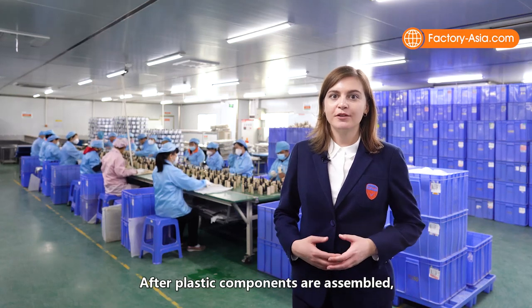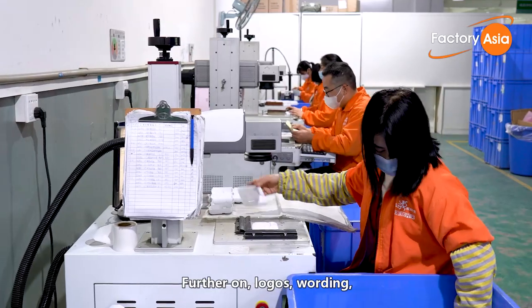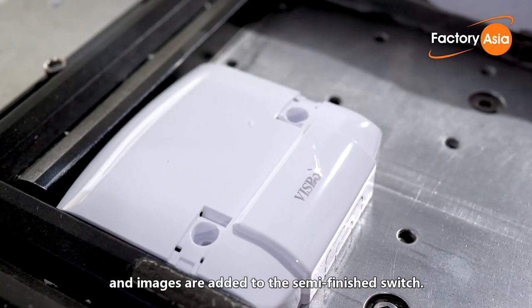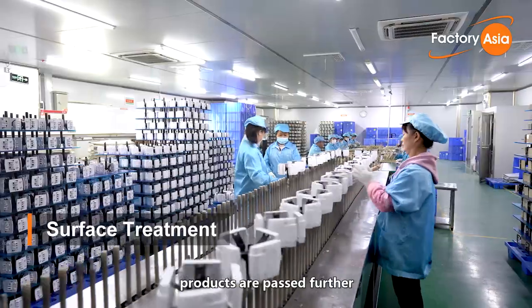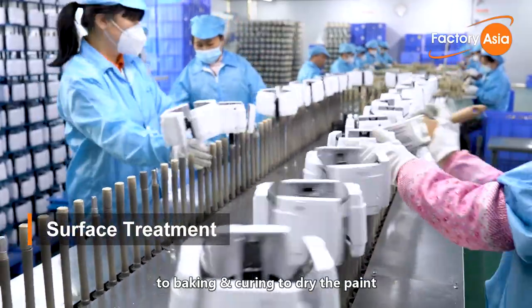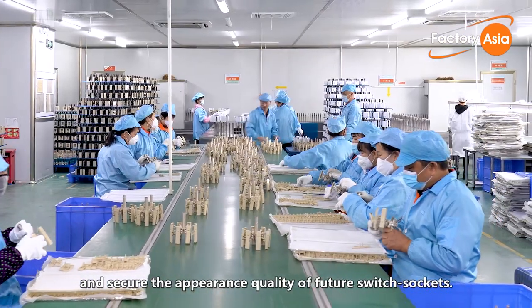After plastic components are assembled, they are brought to the surface treatment workshop to be painted. Logos, wording, and images are then added to the semi-finished switch. When surface treatment is finished, products are passed on to baking and curing to dry the paint and secure the appearance quality of the future switches and sockets.